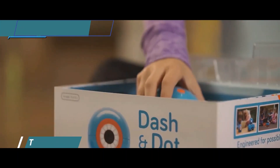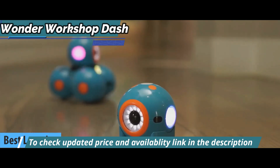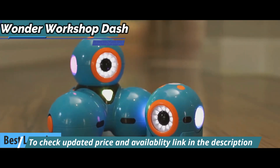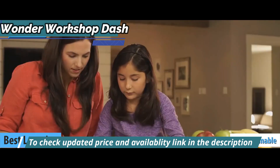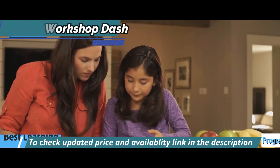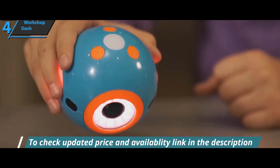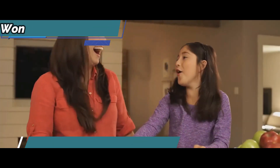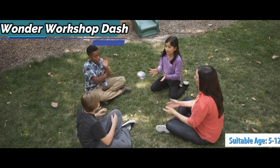The next robot we'll talk about is the Wonder Workshop Dash, also known as the best learning personal robot available on the market in 2022. Dash is a programmable educational robot for children that'll help your child grasp the first concepts of programming while playing and communicating with them. With a rather striking, friendly design and a lot of effort to make it more human, Dash is focused on children between 5 and 12 years old.